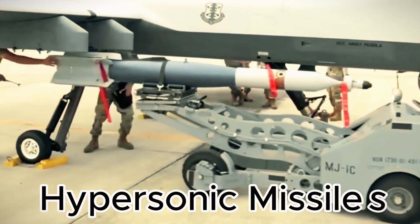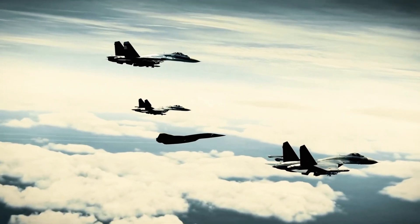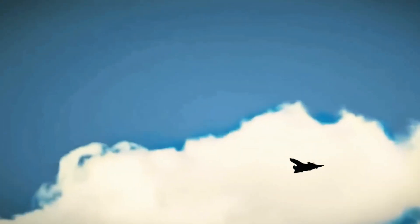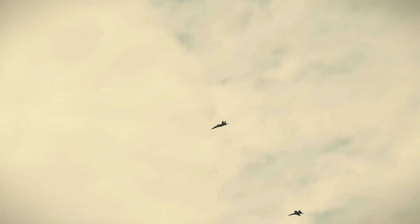Armed with hypersonic missiles, the SR-72 is a powerful strike asset for precision attacks. Its speed and agility make it a key player in hypersonic warfare, capable of dominating contested airspace.